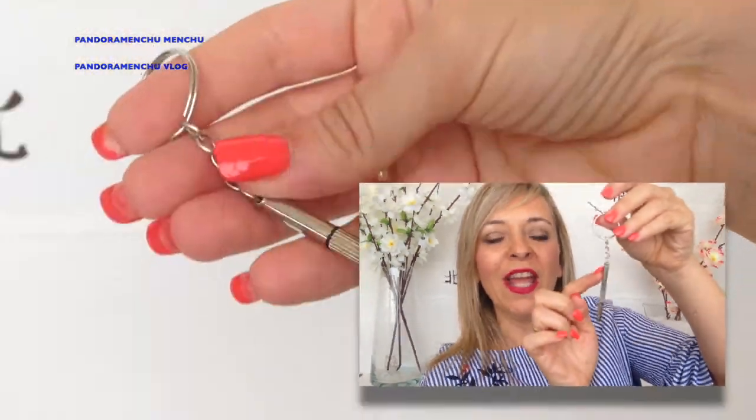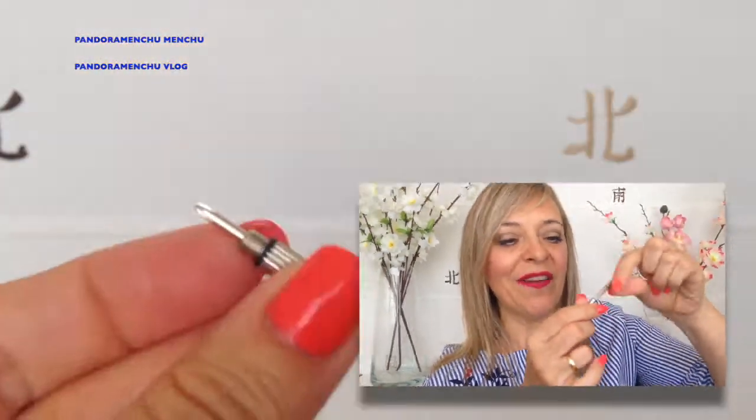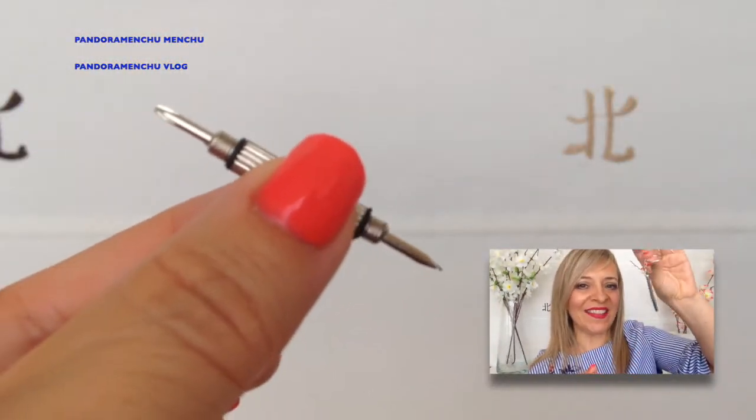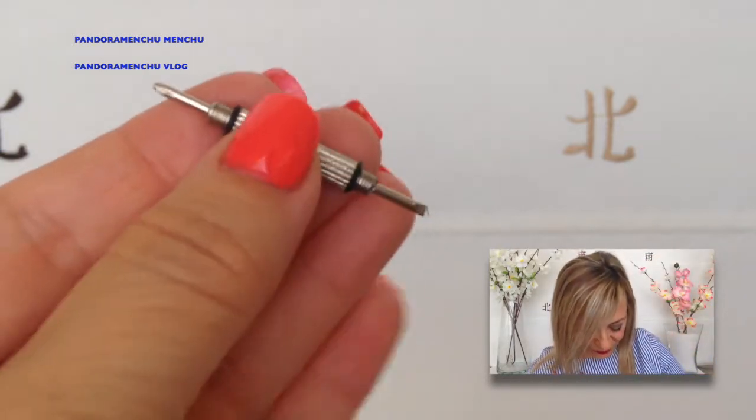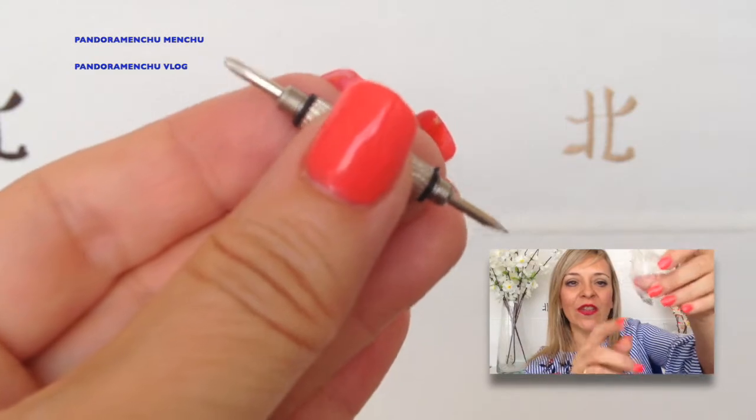Y lo que me encantó, que también trae este destornilladorcito, que tiene dos destornilladores pequeñitos para poder apretar lo que son las patillas de las gafas. La verdad que está genial, me encantó. Y luego trae repuesto de tornillitos y de patillas, por si se le caen o se estropean.